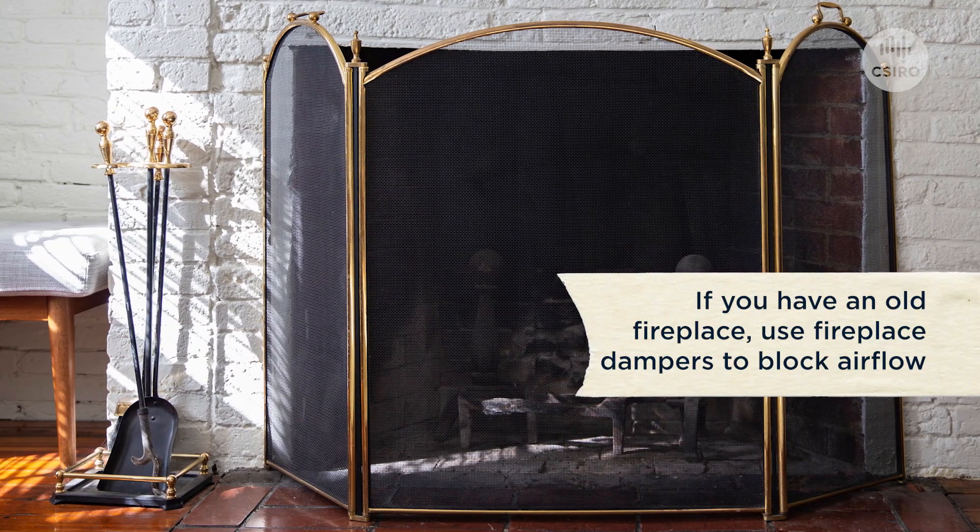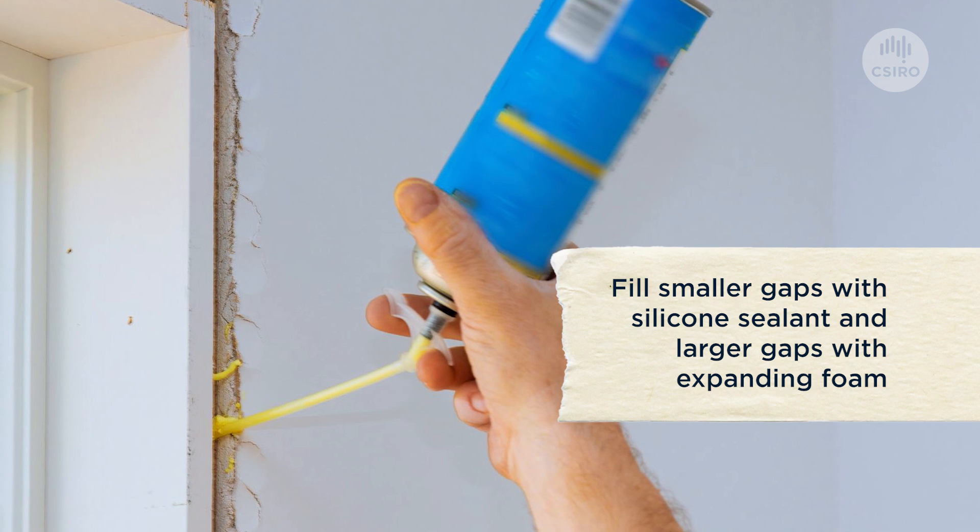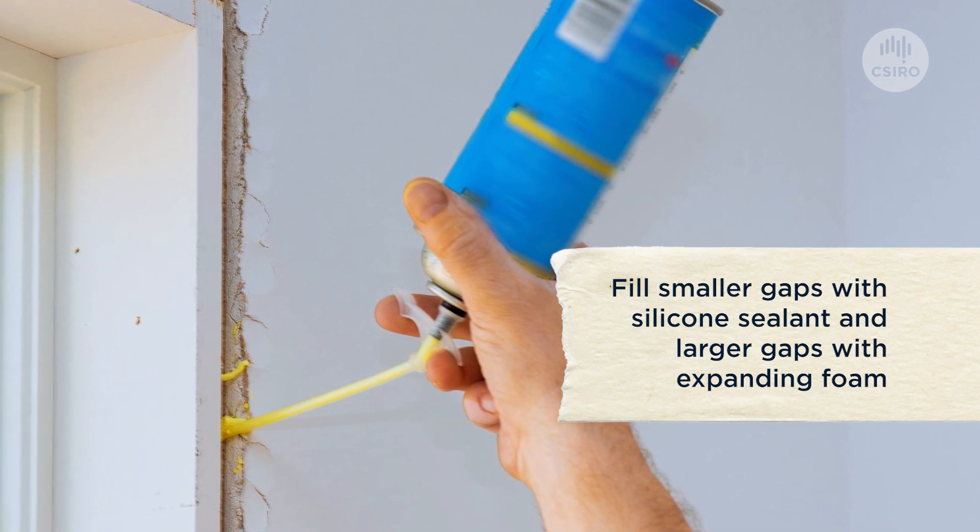Old fireplaces also allow a lot of air leakage up through the chimney. Often just filling gaps can be a really simple process. We can just use expanding foam — that's something we can buy from the hardware store, squirt it into those holes, it'll expand, block up the hole and stop those air leakages happening.